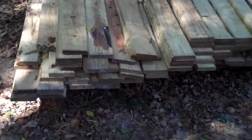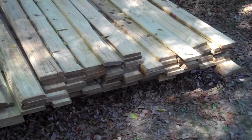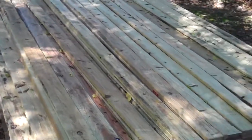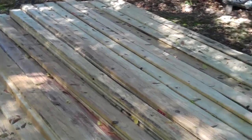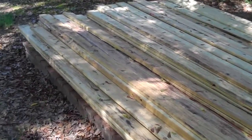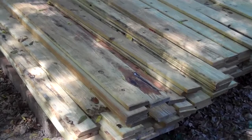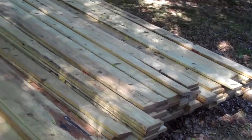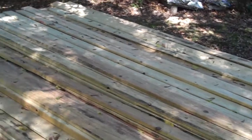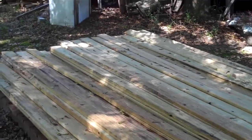Okay, as you can see, we got all that. And what this is — this is 5 quarter by 6 inch by 12 foot decking lumber. And there are 140 pieces to this. And this is treated lumber. So 140 pieces of 12 foot decking treated lumber.